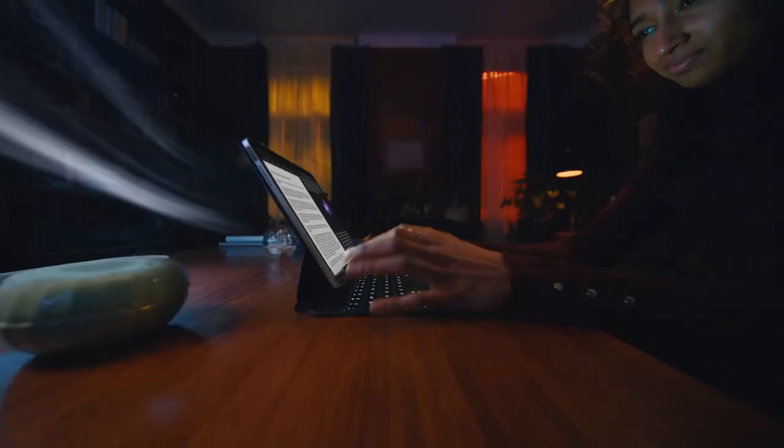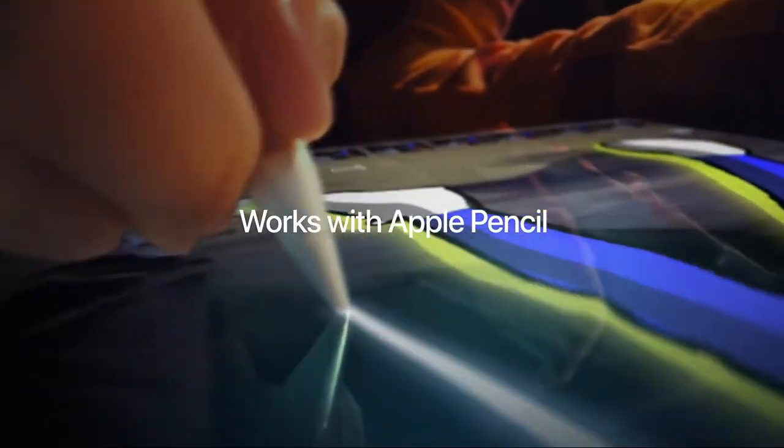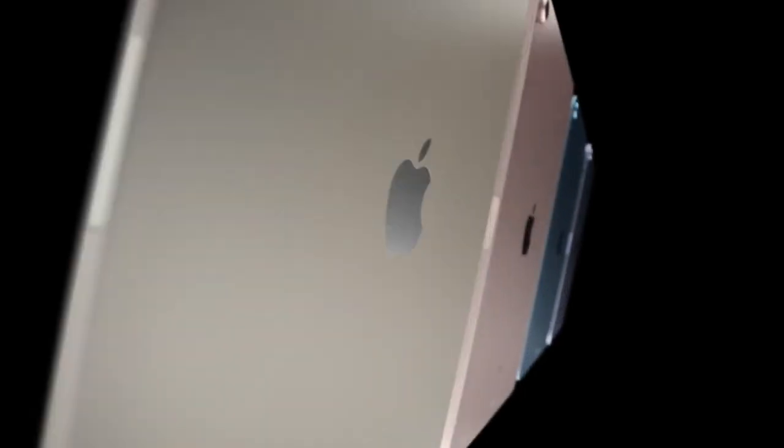The rub lies in getting work done. If you're mostly working with word processing documents, web-based tools, and other tasks the iPad is good at, it works great. If your work involves software that doesn't run on the iPad, get a real laptop.